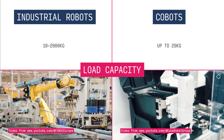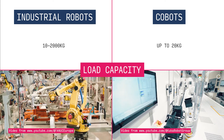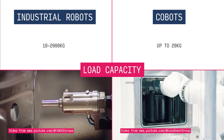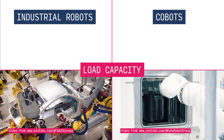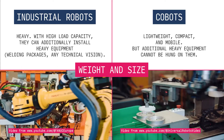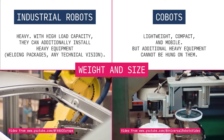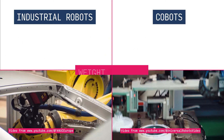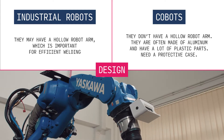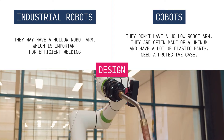When it comes to load capacity, industrial robots can handle hefty loads ranging from 10 to 2000 kilograms. Cobots, on the other hand, are limited to lighter loads — just up to 20 kilograms. Industrial robots tend to be heavy, which allows for additional equipment installation, while cobots are lightweight and compact and lack the capacity to support heavy add-ons. Industrial robots may feature a hollow robot arm, which is particularly useful for efficient welding and avoiding problems with cables. Cobots don't have this feature.